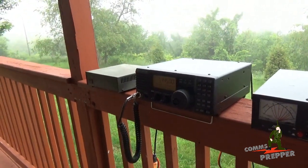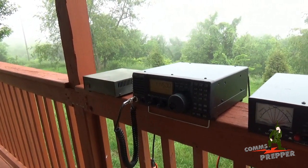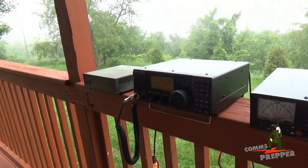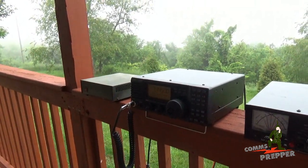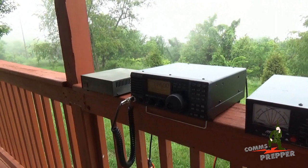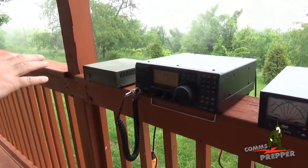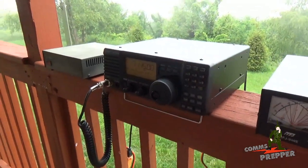Back to the ICOM IC-718. There are a lot of features in this that I really like. I love the layout of the radio. I got my first one back in 1999 or 2000 — it's been around for more than 15 years. It has a proven track record, great features, and they're easy to use. This is a simple radio to operate, and it's not menu-intensive, meaning you don't have to drill down into menus like more modern radios.